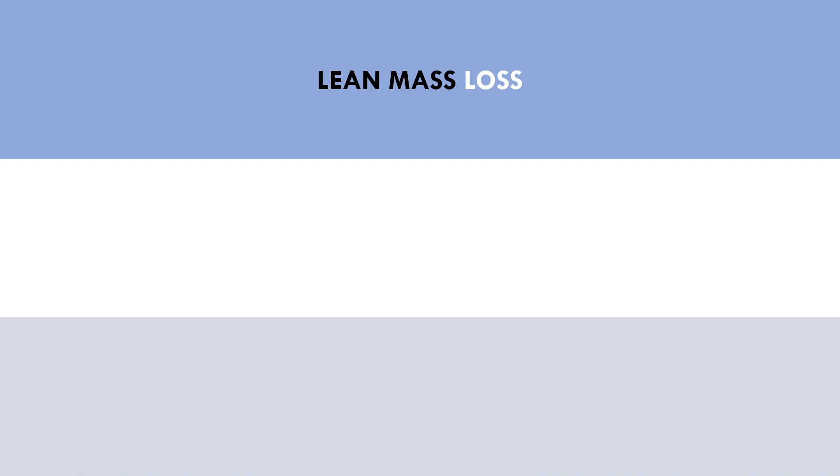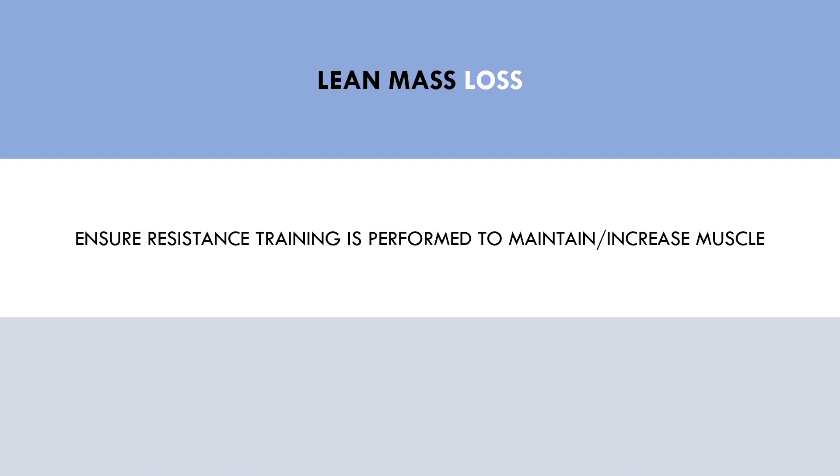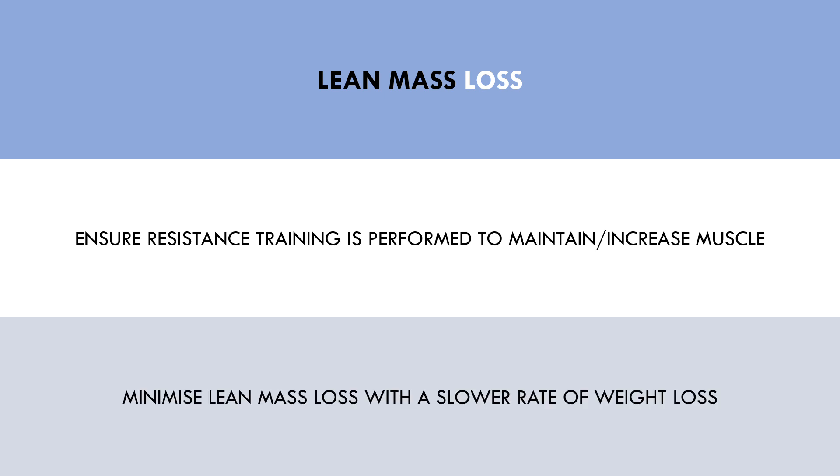However, those aiming to lose fat are generally also interested in maintaining or even increasing muscle mass. Therefore, most trainees will simultaneously be performing resistance training during their weight loss dieting. So, if weight loss is conducted at a reasonable rate and weight training is consistently performed, then the majority of weight loss should come from body fat, meaning energy expended through metabolic rate probably won't change too much.